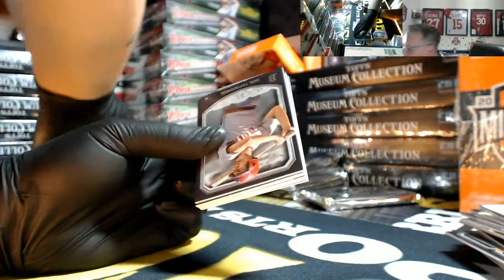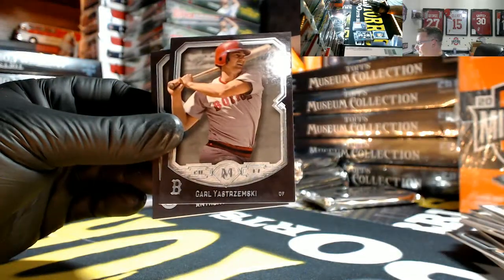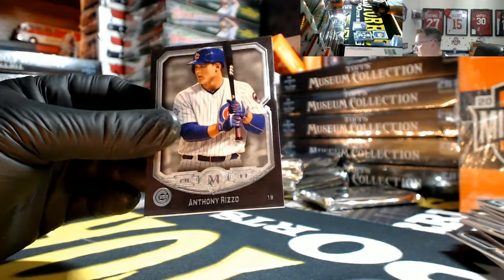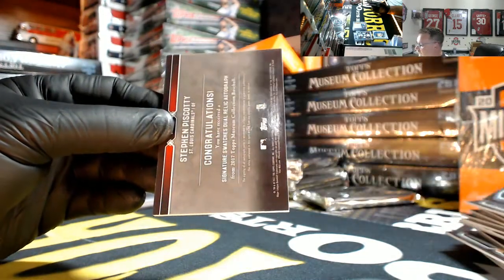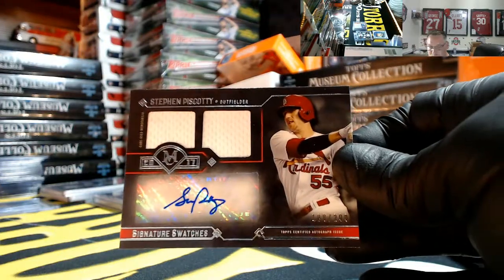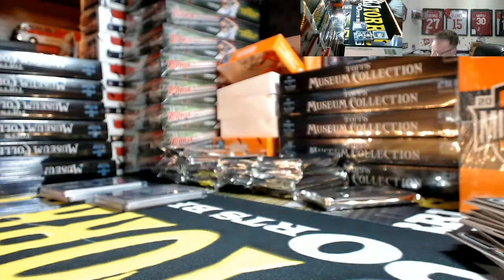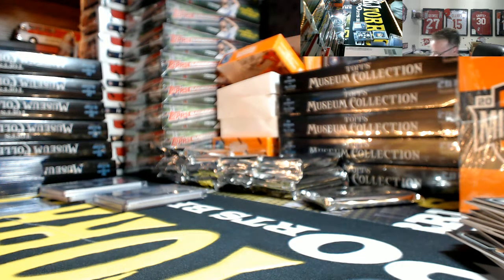First hit in this break was the Victor Martinez patch. David Wright copper. Stransky, the Riz, Blasnow rookie, and Piscotty for the Cardinals numbered 188 out of 299 — dual patch auto. Cardinals going out to Matt. And that last team pickup — you did it Matt, I'm so proud of you right now sir.